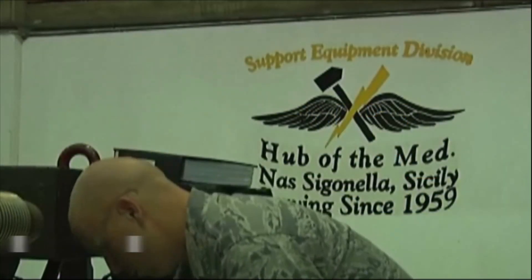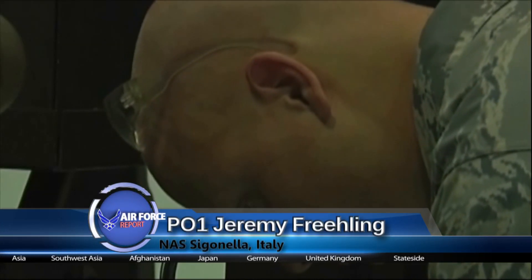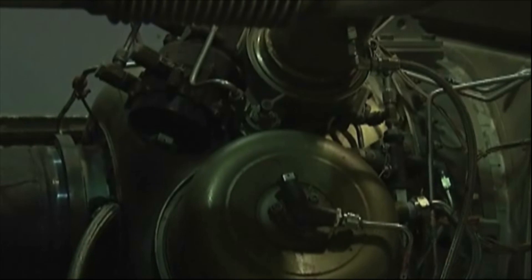They are the airmen behind the scenes at Global Hawk, Siginella, making sure all the equipment is running correctly. Aerospace Ground Equipment member Staff Sergeant Charles Farnsworth talks about what a day is like for them.